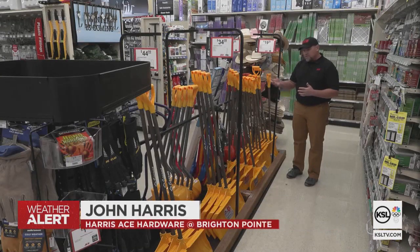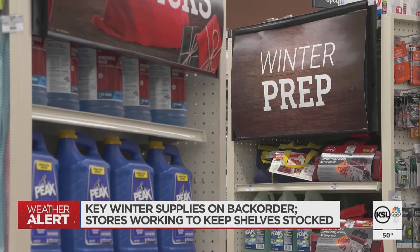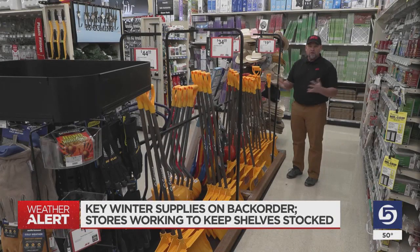We are fully back in stock on snow shovels, snow melt, snow scrapers, windshield washer fluid, and even heaters for the cold snap of weather that's coming.